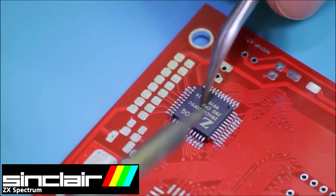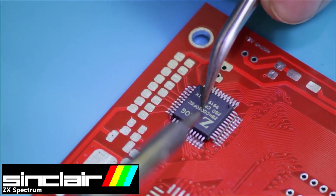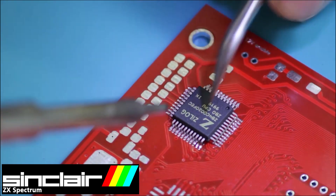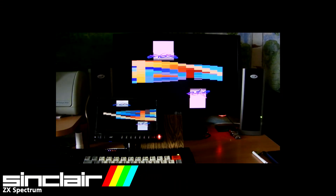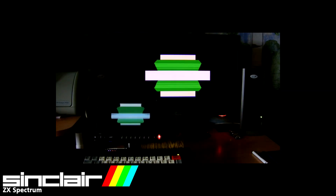If you can assemble a PC, it will not be difficult for you to assemble this computer either. This board contains a number of original microcircuits such as the Z80 processor operating at 3.5, 7, and 14 MHz, and the AY38910 three-channel generator microcircuit.